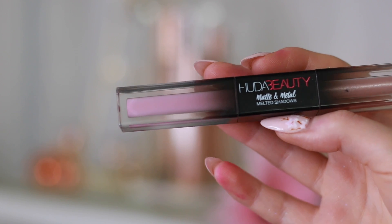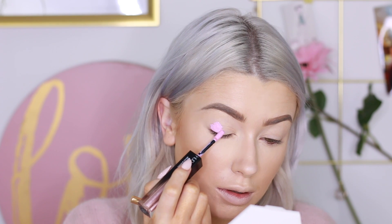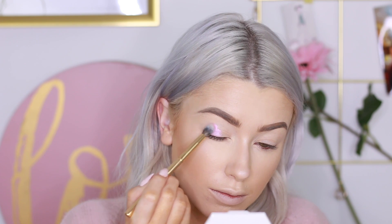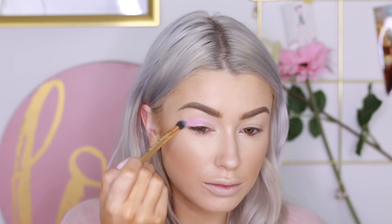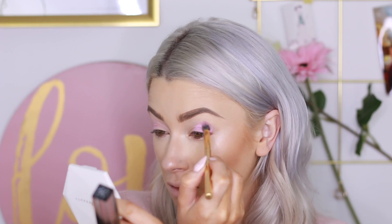For my eyes, I took this Huda Beauty Liquid Shadow in the shade Wednesday — it's just a really soft, pale pink. I put it on the outer corners of my eyes and blended it into my crease. It didn't really show that much on the skin; it was a very soft, subtle, pale pink, but it worked for the look. I did the exact same on the other side.